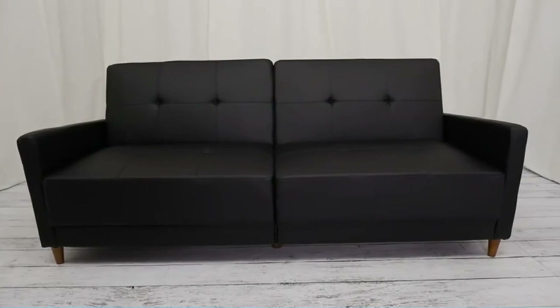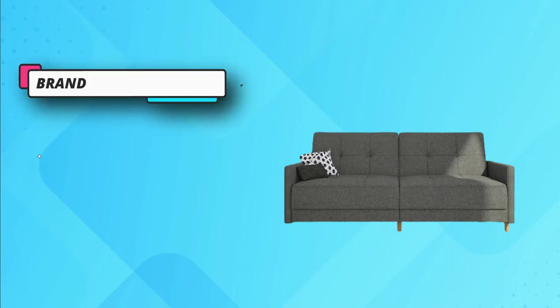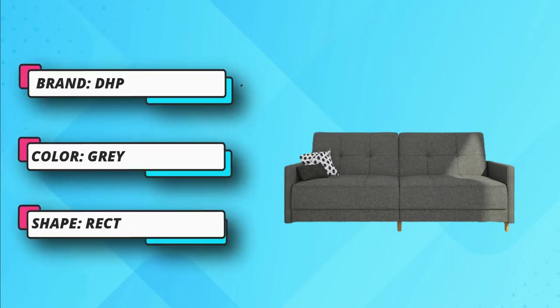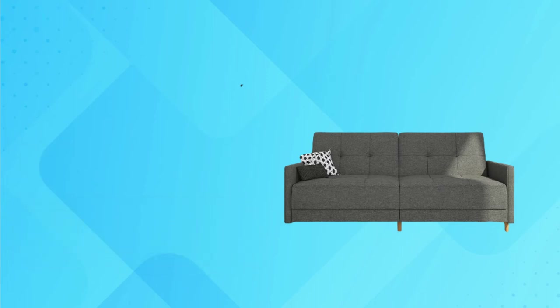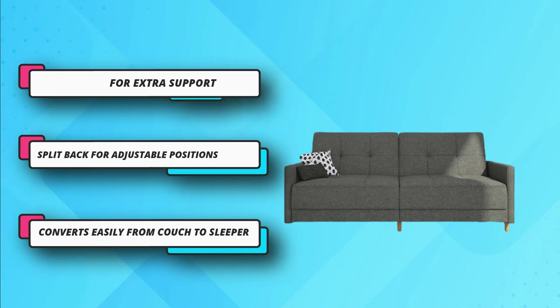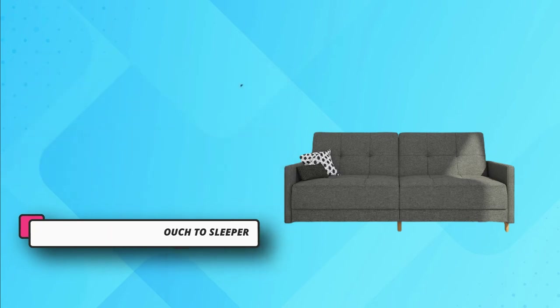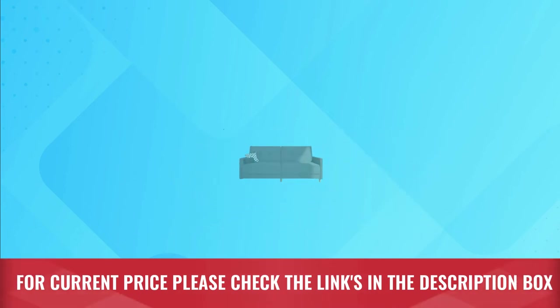This mid-century modern look convertible bed enhances the style of any space. The tufted upholstery boosts overall charm. You can sit up, relax in the lounge, or have a good night's sleep, depending on your mood and time of the day. Inside the zippered compartment, you can find legs that fold out for extra support at night. For current price, please check the links in the description box.